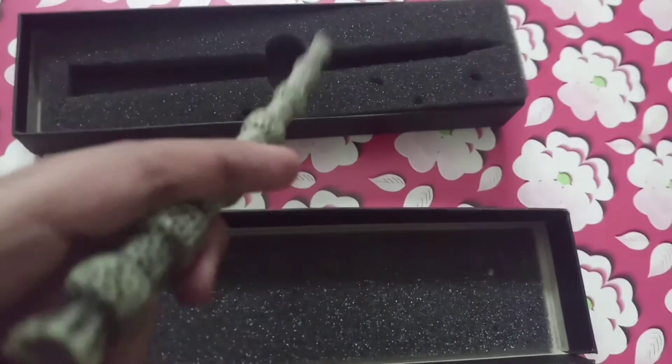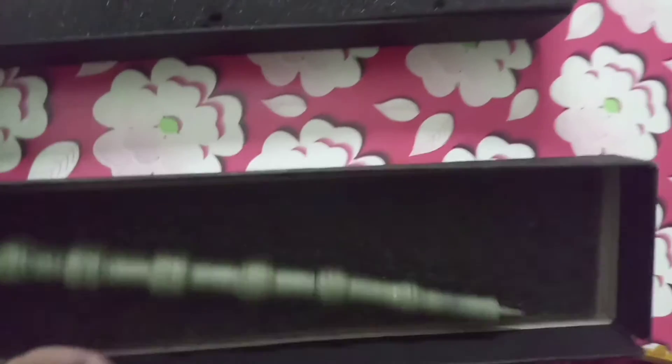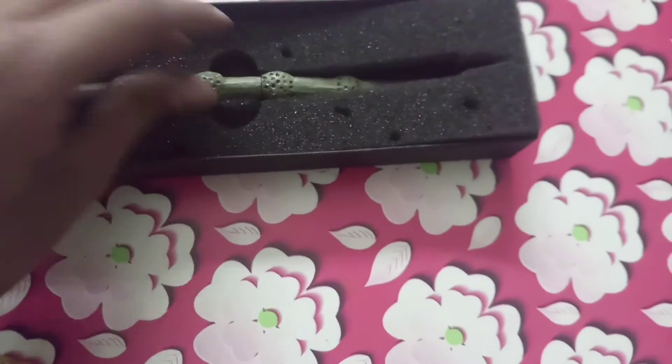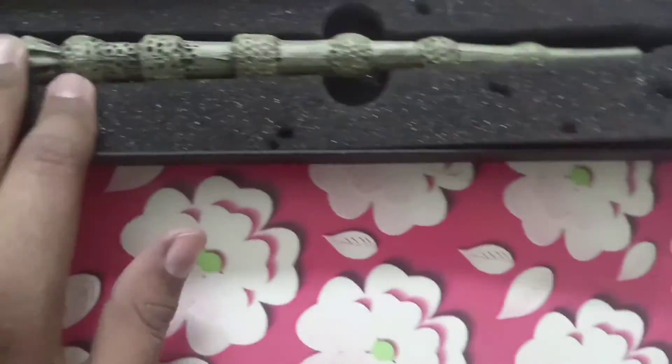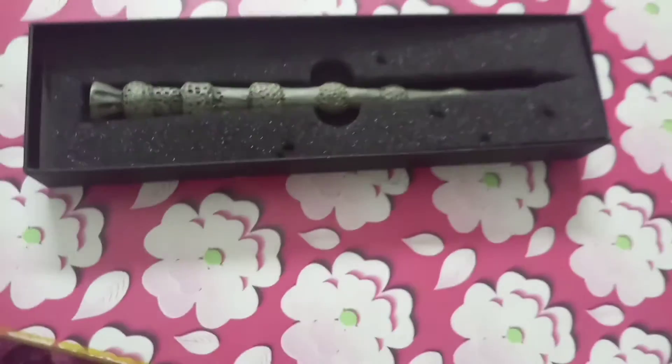It is actually in the shape of the Elder Wand but it functions as a pen — and a pen is more useful than a wand for a Ravenclaw! I think it is a perfect gift for me. It is also really well structured, but one thing you have to make sure is that you handle it carefully.